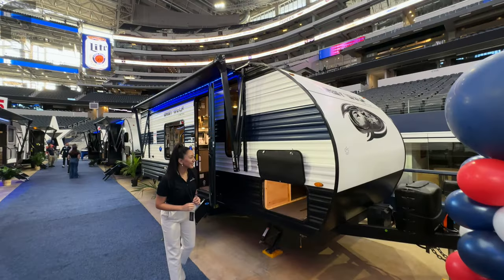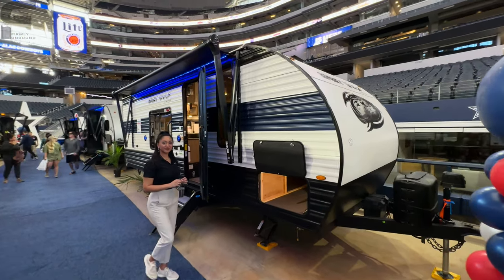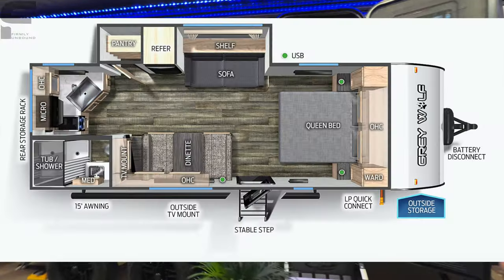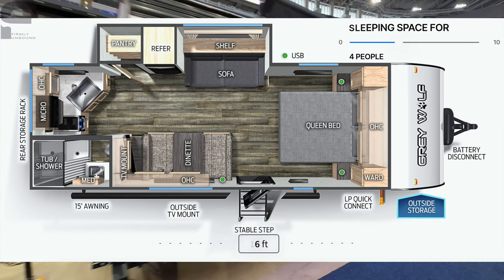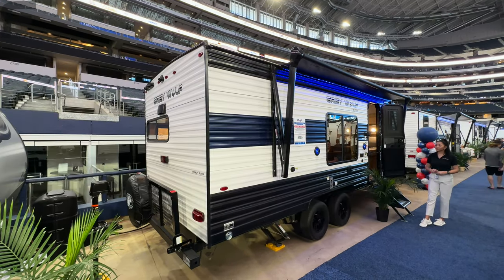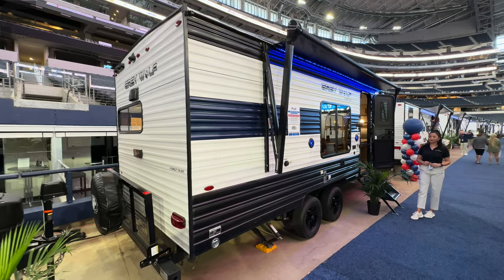We are taking a look at this Forest River Grey Wolf 22 CE. Could you see yourself camping in something like this? This is going to be a more entry-level, couple-styled camper — very lightweight, easy to tow. You'll be able to see the floor plan layout on the screen as well as the specs. If you have a half-ton truck, you'll definitely have no problem towing this. Maybe if you've never towed an RV before, it's going to be very easy and manageable.